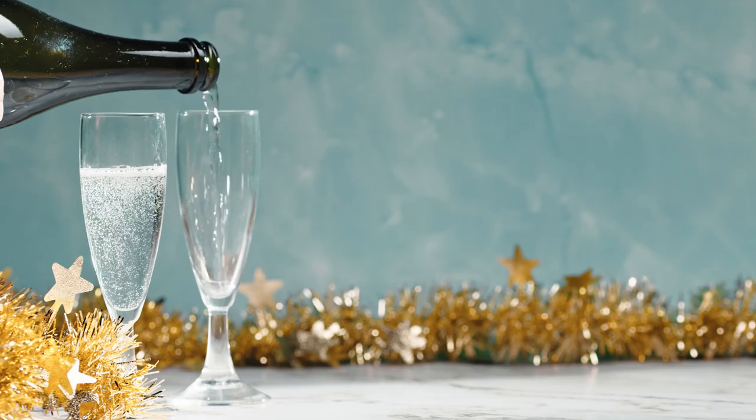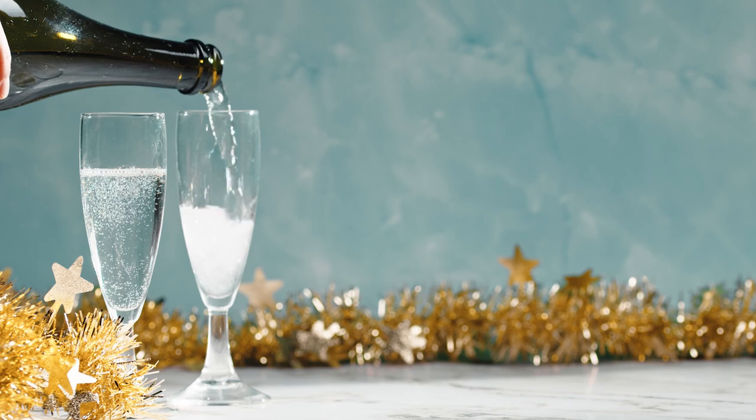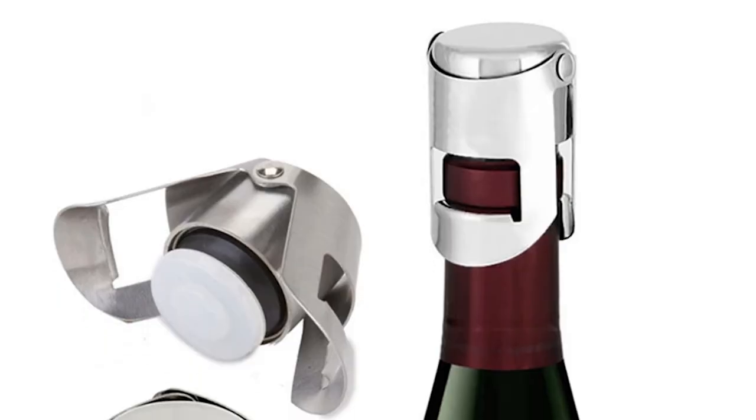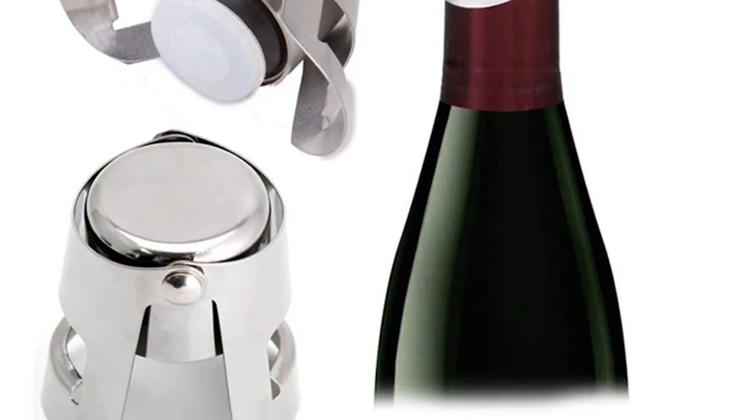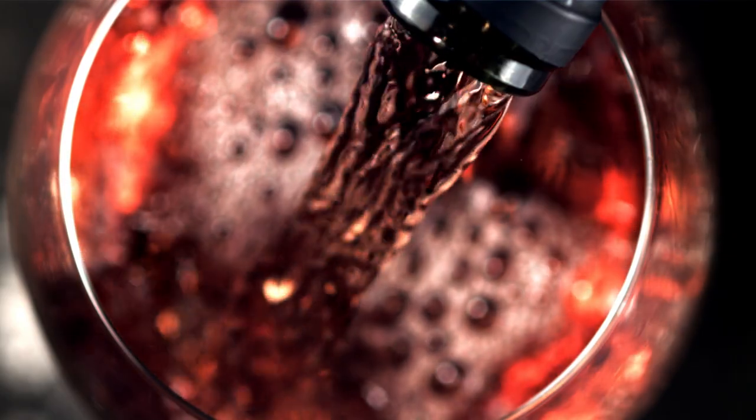The other thing you can do with sparkling wine is use one of those special corks — it's got a couple of ears and it clasps the bottom of the neck of the champagne bottle, and it helps keep some of the pressure or the bubbles fresh. I've used some of those successfully for up to a week. Thank you for joining us for Adventures in Wine. Cheers.